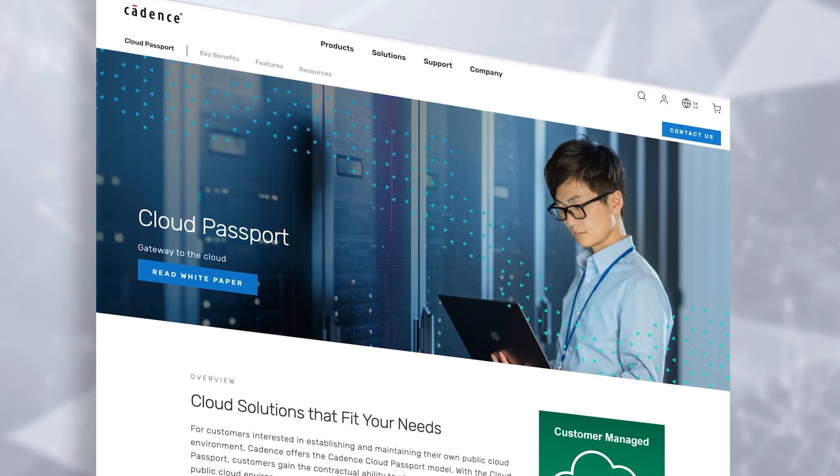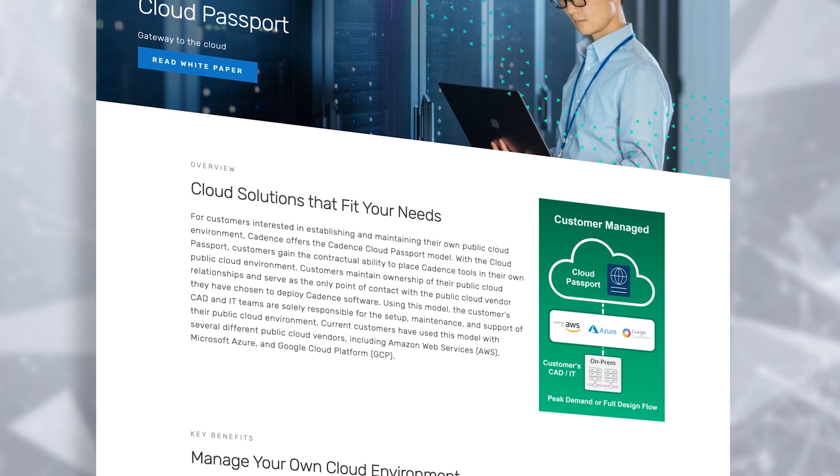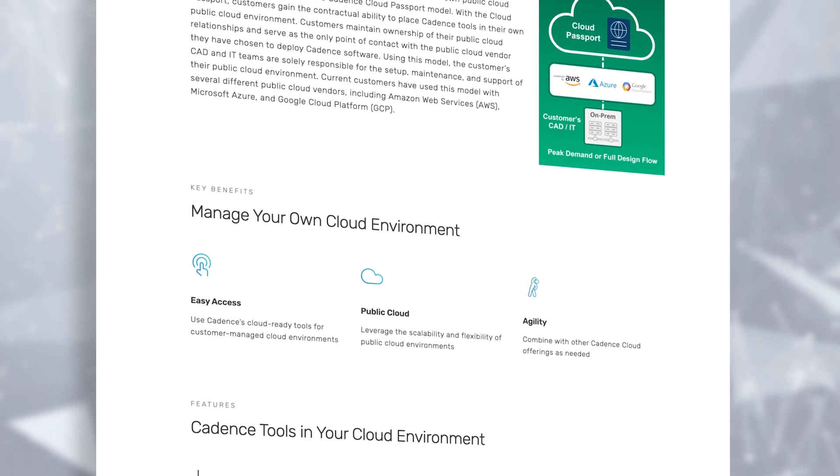Coming to our second offering, Customer Managed Cloud, which we also call Cloud Passport, it's targeted to customers who want to maintain their own cloud environment and leverage Cadence software in those environments. Many of our large customers adopt cloud in this way. We provide cloud-based license servers and offer flexible business models to meet their sustained and peak design needs in the cloud. We also share reference architectures, RAKs or rapid adoption kits, best practices, and more to run cloud-optimized Cadence tools in the customers' environments. A number of large customers from Google to AWS to Arm have successfully done chip design in the cloud using Cadence tools in their own environments.